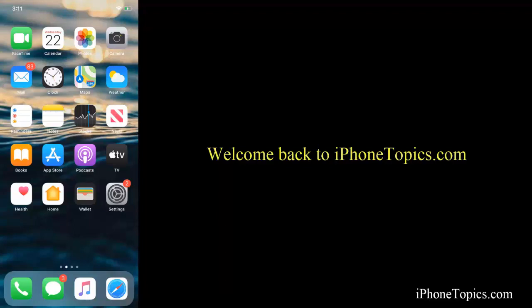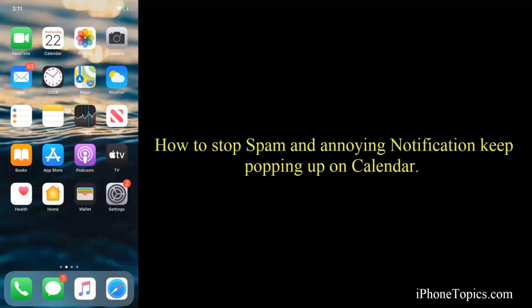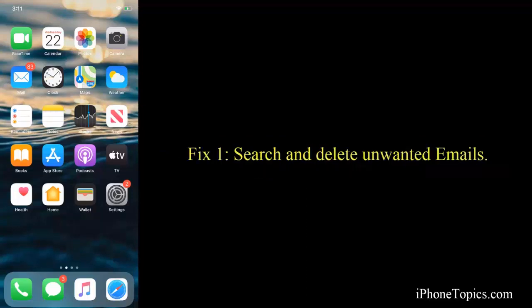Hello everyone, welcome back to iphontopics.com. Today in this quick video, we are going to see how to get rid of the annoying notification that keeps popping up in your Calendar app on your iPhone and iPad. Here I have a few fixes to solve this issue, so let's see what those fixes are.